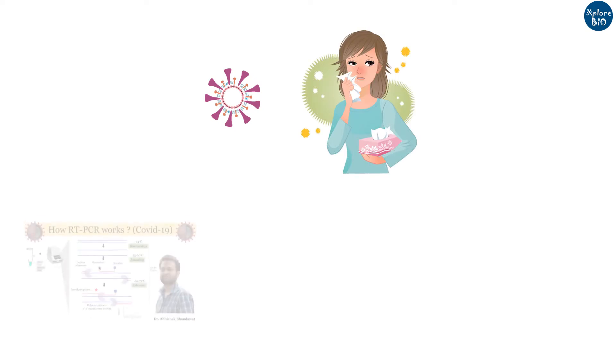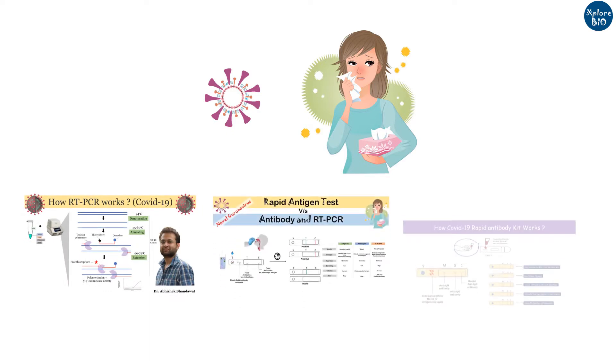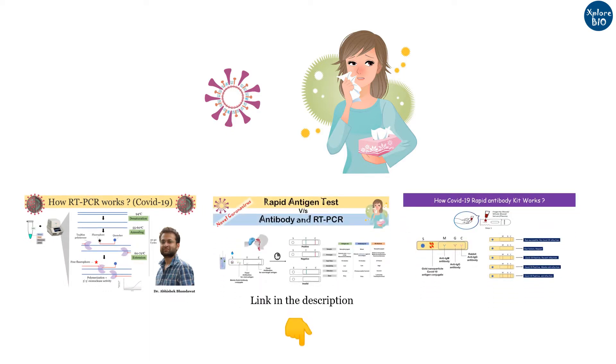There would hardly be a person who is unaware of novel coronavirus causing COVID-19 disease. If you have watched my earlier videos, you might know that RT-PCR, rapid antigen, and rapid antibody tests are the most common tests for diagnosis of novel coronavirus.